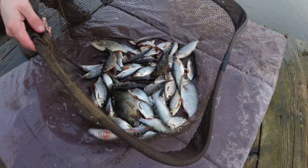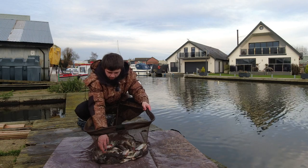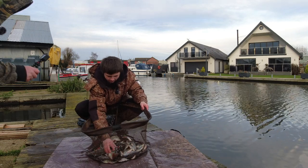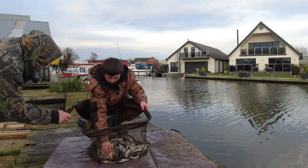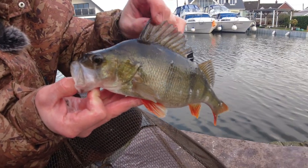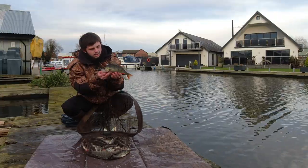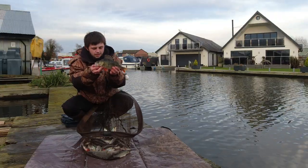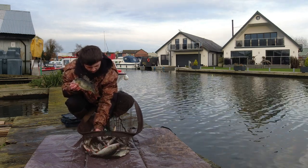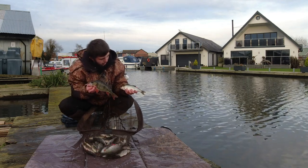A couple of nice perch there, Charles. What a lovely day at the boatyards — quite productive on the fishing. Some of these perch are very, very chunky. Nice perch in there, Charles, and they came to the maggots. Very nice fish, very chunky as well. We've got some roach in here and the odd rudd as well. Happy days.